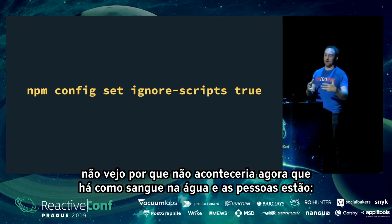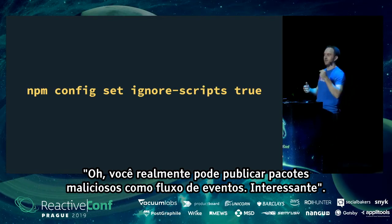I've had `ignore-scripts true` enabled for several years. It's less convenient, but I think it's better than being vulnerable. If you take nothing else away from this talk, please go home and run that command. I think a virus outbreak through npm will happen — I don't see why it wouldn't now that there's proof of concept with event-stream showing you actually can publish malicious packages.